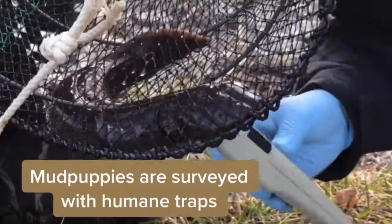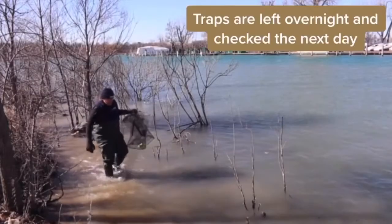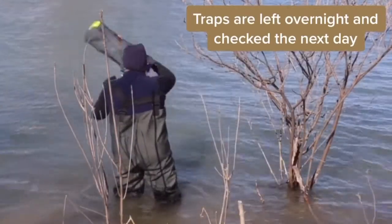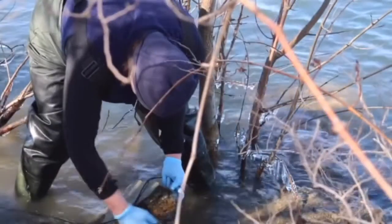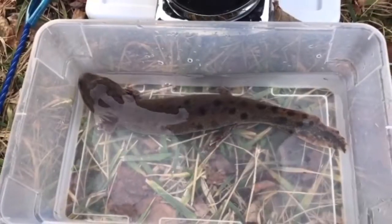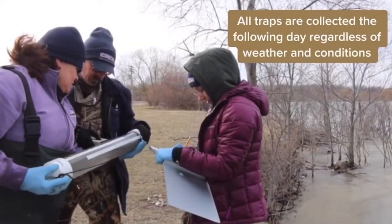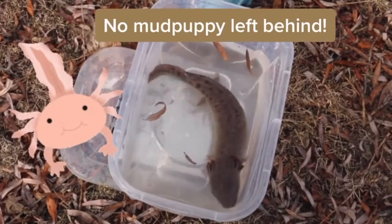The traps are humane, meaning they don't harm the mudpuppy. When traps are set, they are always checked the following day, ensuring that mudpuppies aren't kept any longer than absolutely necessary. The traps are secured to the shoreline with tethers to make sure they don't float away in the water's current. The team will go to great lengths to make sure all the traps are recovered the next day, chopping through all of the ice so no animals are left trapped.